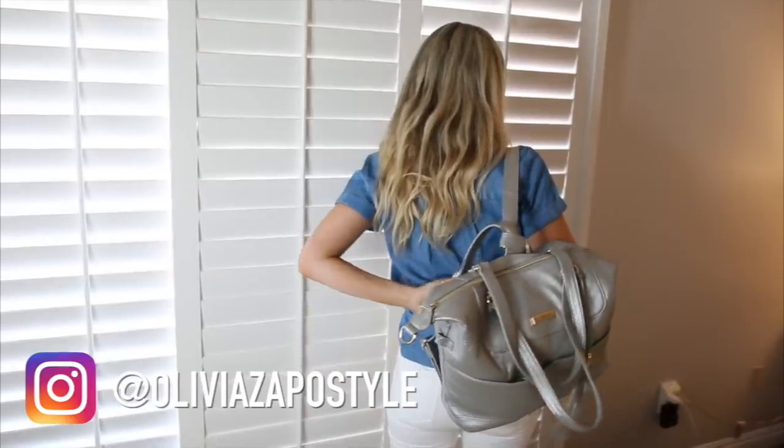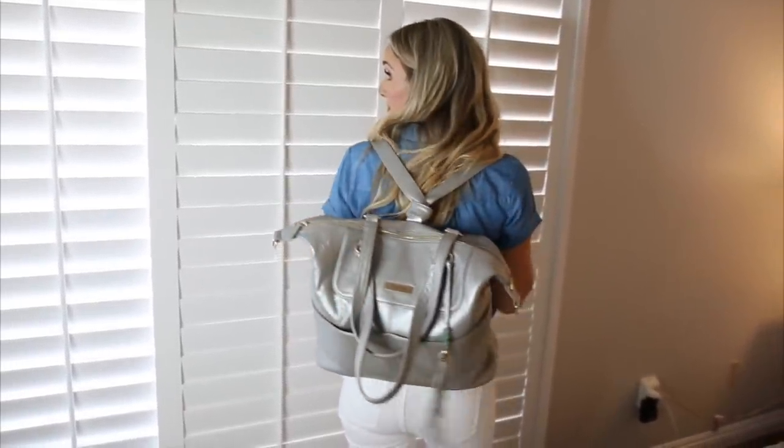Today's video is a collab with Lily Jade, which I'm so excited for. When I was shopping for diaper bags while pregnant, I saw Lily Jade and fell in love with their bags. When they reached out to collab, I was pumped. The bag I've been carrying is the Shaley bag in Galena — a really pretty silver color with a little shimmer to it.